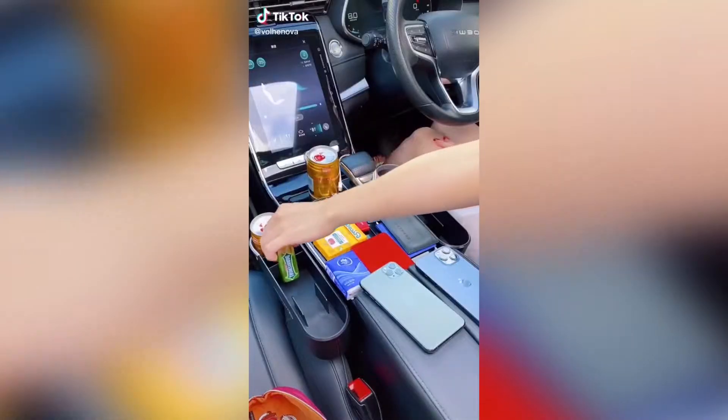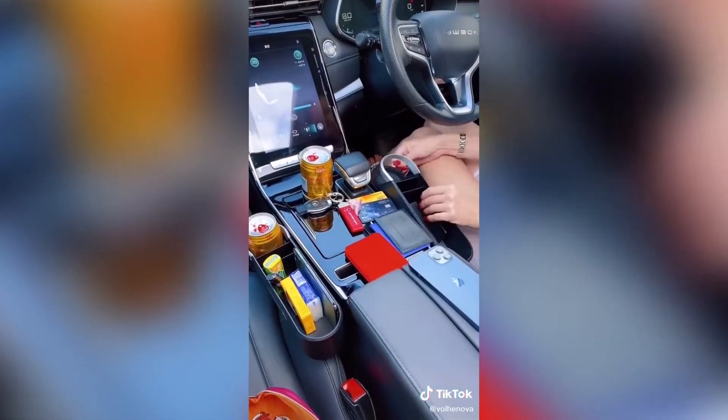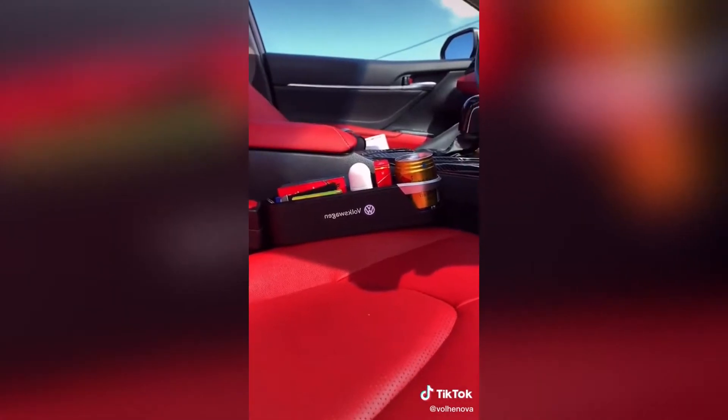This is a car seat organizer. It fits right into your car seat gap and it's perfect for all of those items you want easy access to while driving.